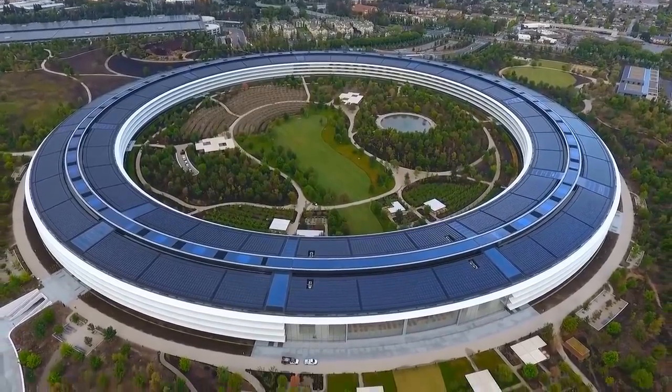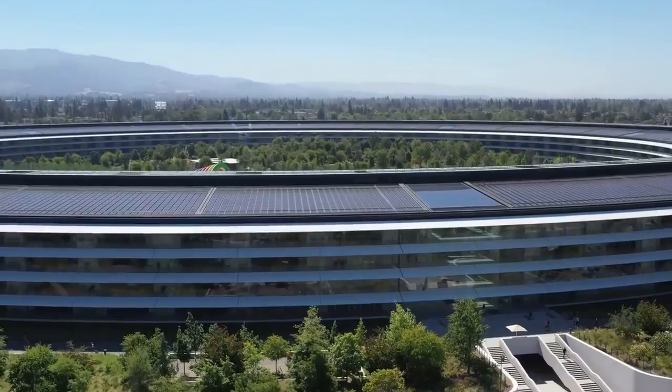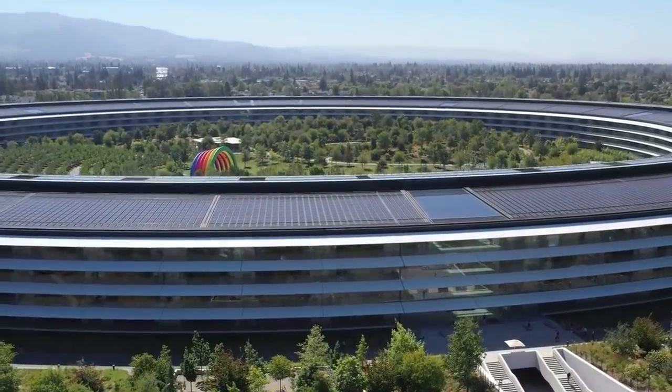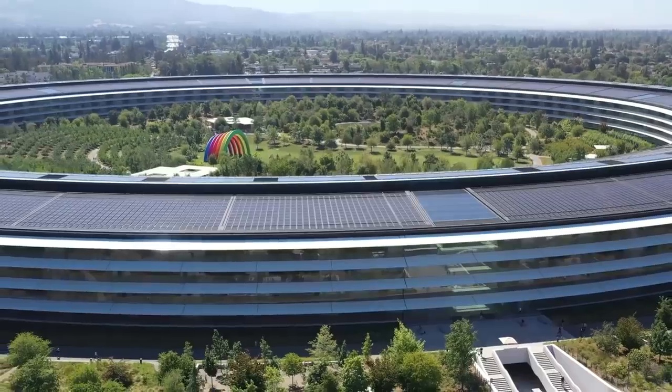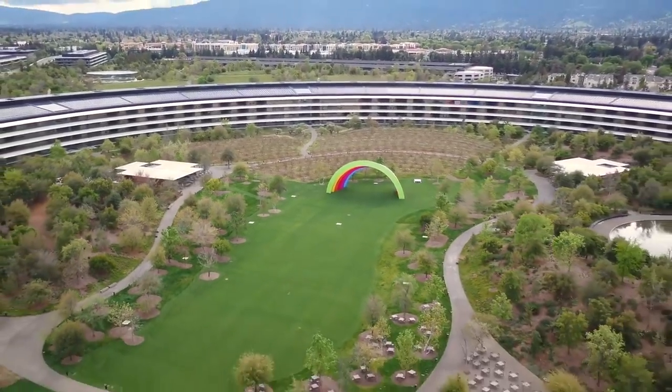The spaceship, parked in the lush flats of Cupertino, California, is actually tech giant Apple's new HQ. Fittingly named the Apple Park, this stunning architecture sprawls across 176 acres of land and might just be one of the most stunning campuses in the world.